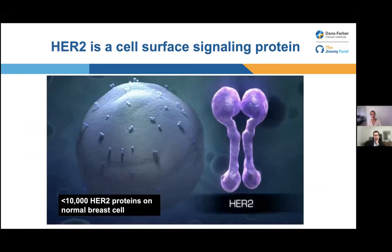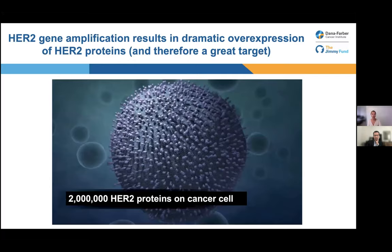On normal breast cells, there are fewer than 10,000 copies of HER2. But in the case of breast cancer cells, they have about 2 million copies of HER2 proteins that are just driving that cell to grow. This dramatic overexpression of HER2 proteins causes the cancer to grow.